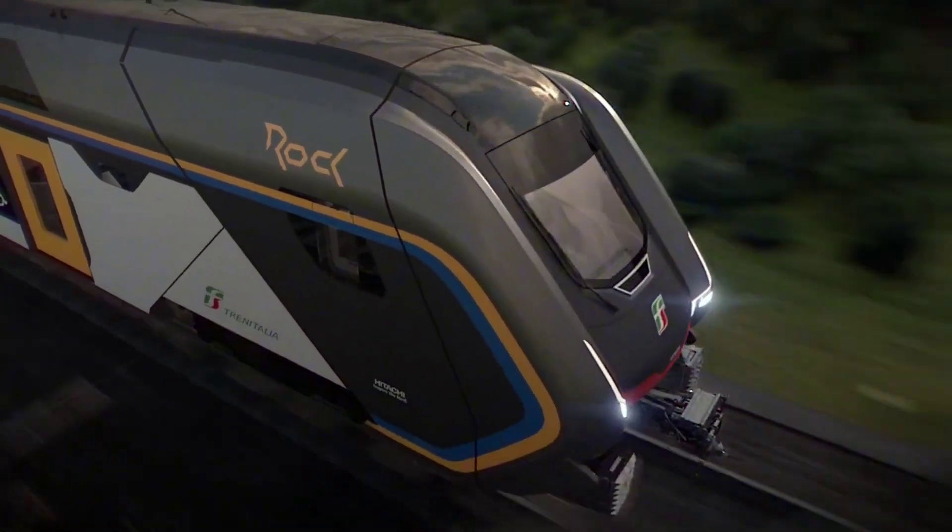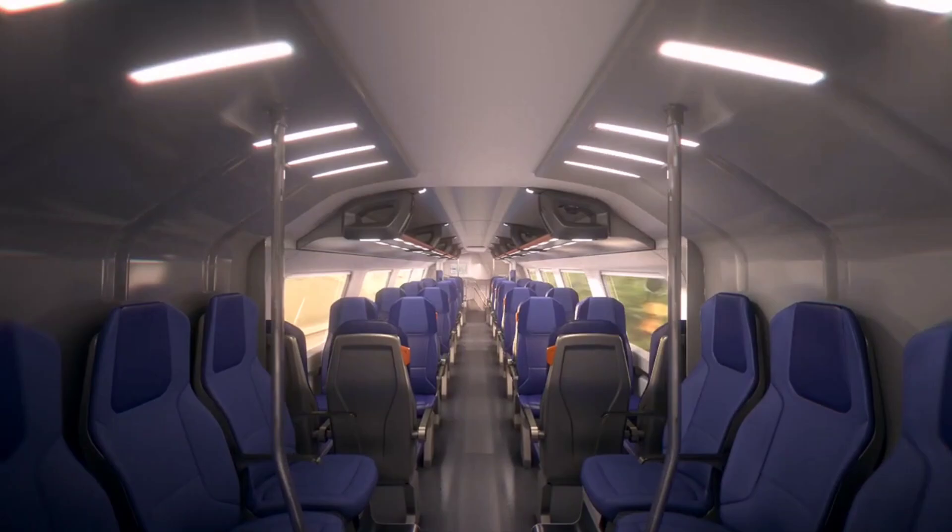Passengers can enjoy modern amenities, such as high-speed Wi-Fi and ergonomic seating.